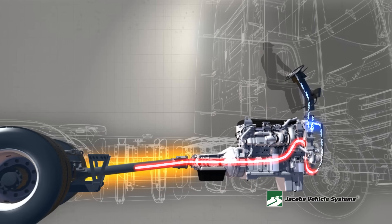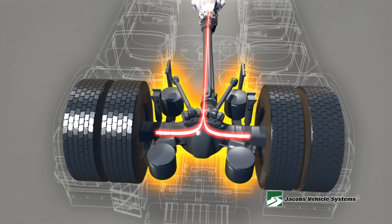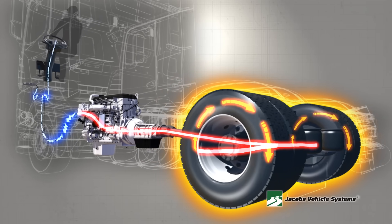But take note: the Jake Brake is a vehicle slowing device, not a substitute for the service brakes. The vehicle's service brakes must be applied to bring the vehicle to a complete stop.